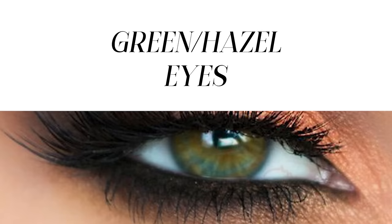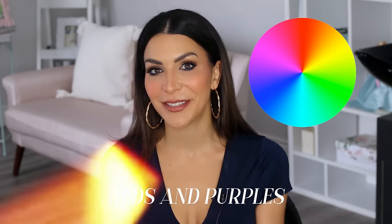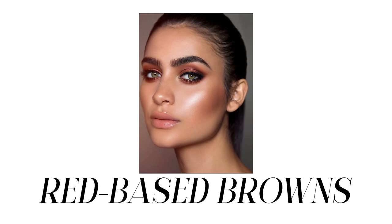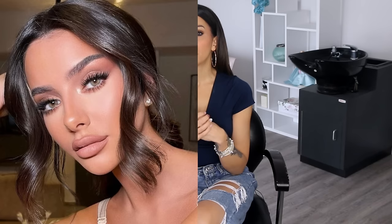Moving on to hazel and green eyes — these are very similar, and eyeshadow colors typically work the same on both, so I'm grouping them together. Green and hazel eyes are part of that earthy color family, so staying harmonious with warm tones looks gorgeous. Looking at the color wheel across from green, we find reds and purples. Really warm tones like coppers, red-based browns, warm rich browns, and even gold look gorgeous against green or hazel — those neutral earth tones create a lot of aesthetic balance.